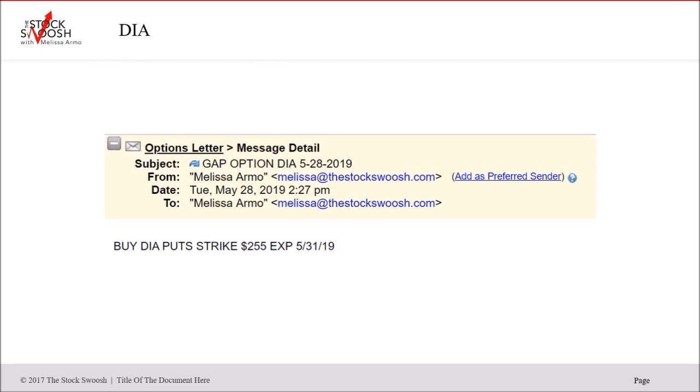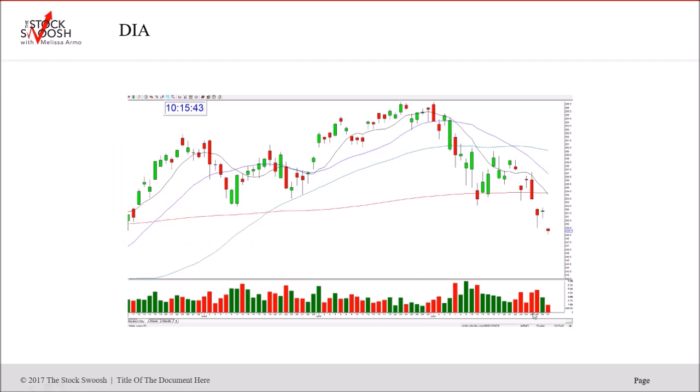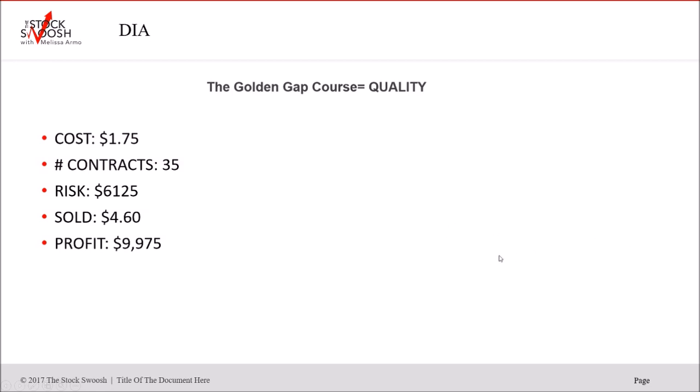Next one is the Diamonds — the Dow ETF — 255 puts, Friday expiration. Called this Tuesday afternoon. Here's the move — beautiful sell-off. If you held this through the following day, beautiful. It broke $2.49 and was $6 through the strike into end of week. A really, really nice call. Cost $1.75, 35 contracts, risked $61.25. Your risk should be consistent in every trade you take, whether it's a swing trade or day trade option. Sale price $4.60, profit $9,975.